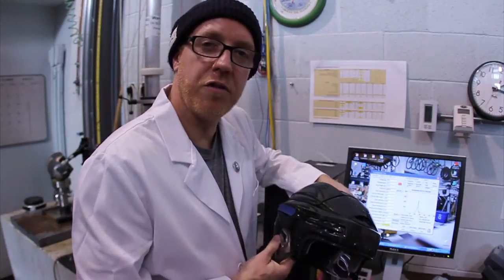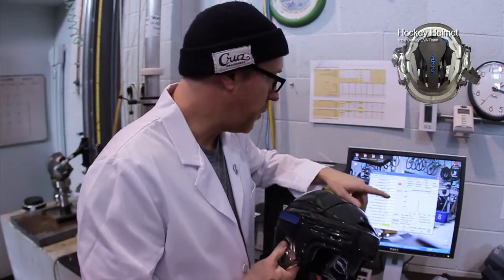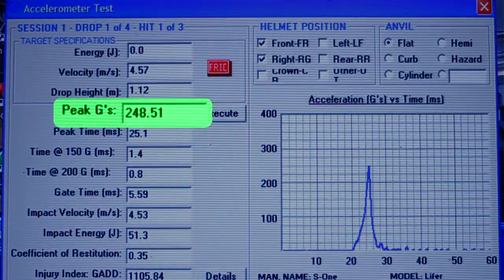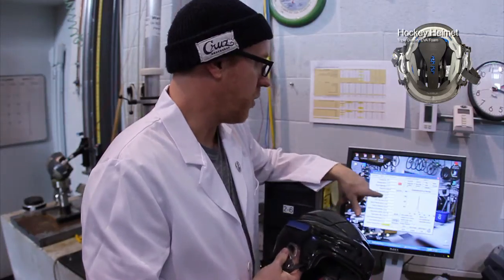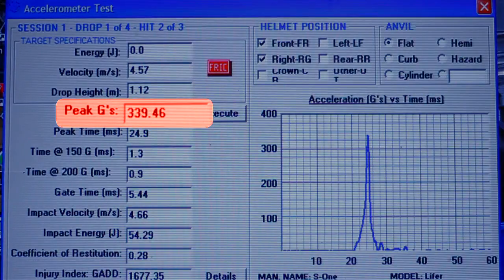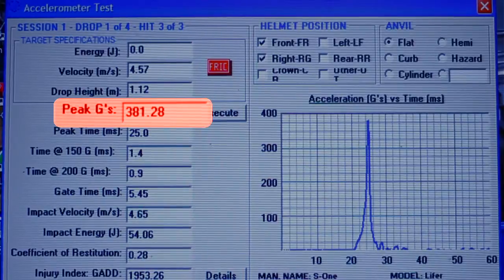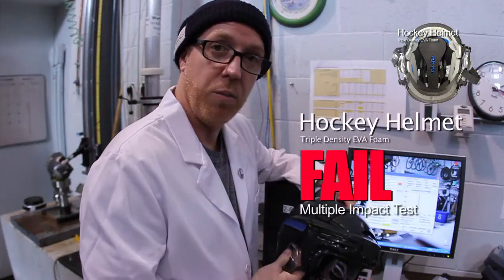We have the results for the hockey helmet here. On the first hit, we registered a 248.51 peak G. On the second hit, we registered a 339.46 peak G. And on the third hit, a 381.28 peak G. Those hits fail the multiple impact tests.